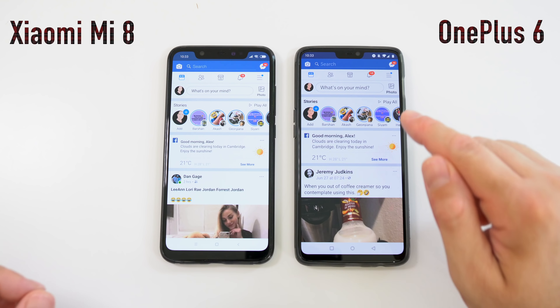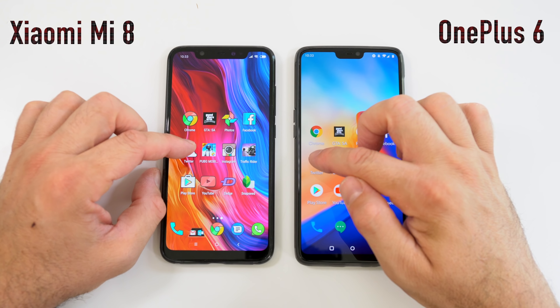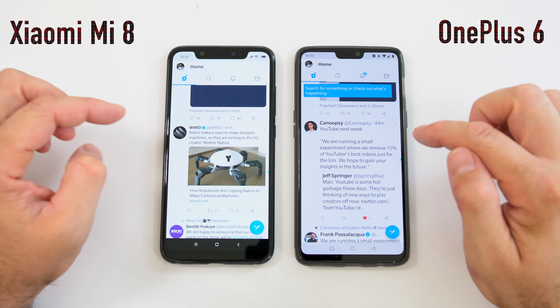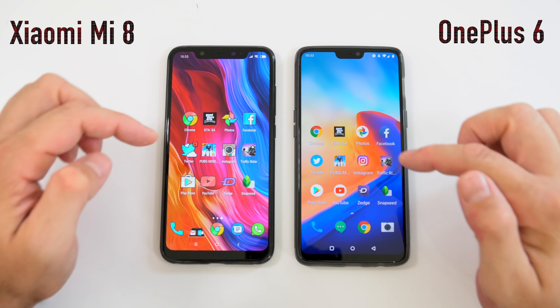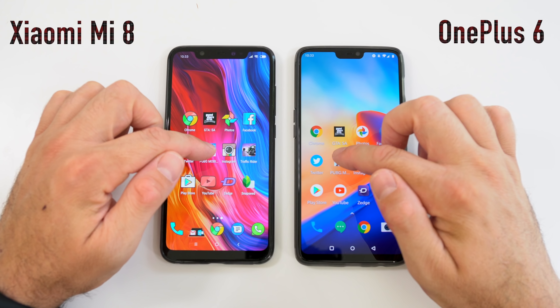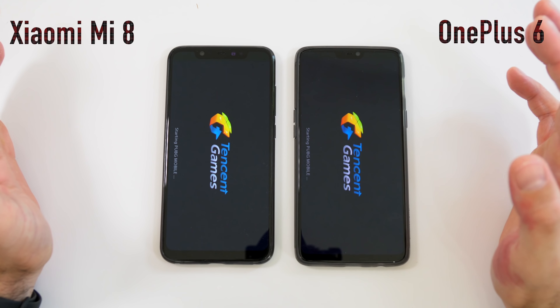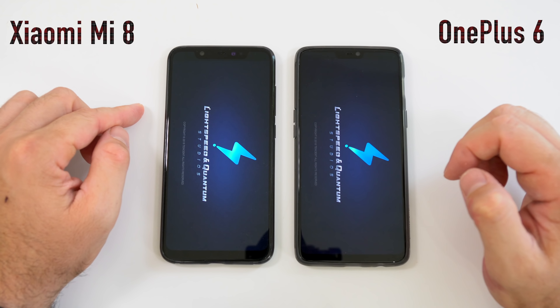Next app is Google Photos — opening at about the same time on both. Next is Facebook — very similar opening times, maybe the OnePlus 6 was slightly faster. Next we have the Twitter app — faster on the OnePlus 6 for that one. We'll leave Twitter running in the background. Next up is PUBG.